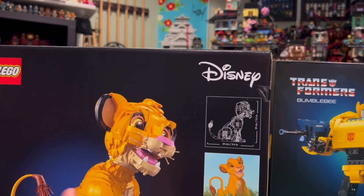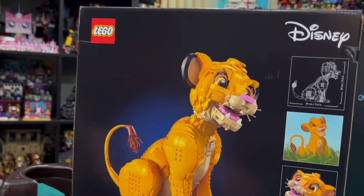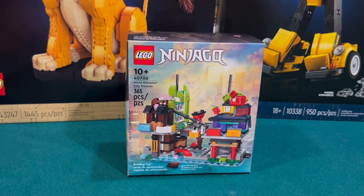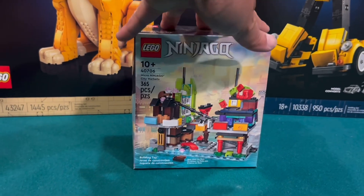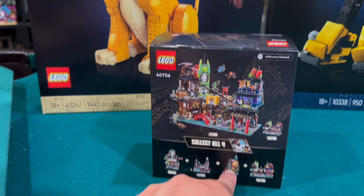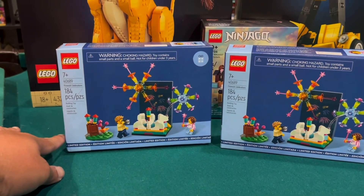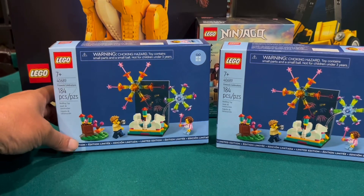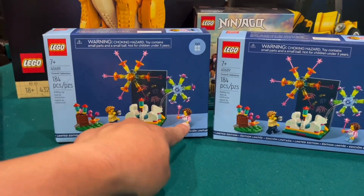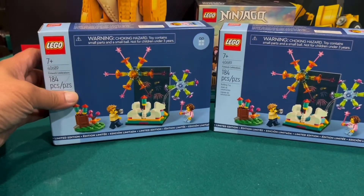I don't like how there's no tiles — you can see the studs on these. This is the Micro Ninjago City Market, and this is from the VIP points — it's pretty cool, this is the fourth one. All we need now is the gardens; I think I already got the gardens, I just have to order something. And we have two of the Fireworks Celebration parts packs now. I don't really have these minifigure torsos — I think I have this one but I don't have this torso. But I guess you get some cool pieces, so these will probably be parted out.